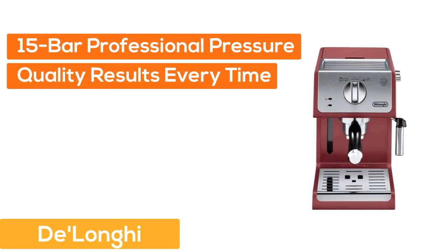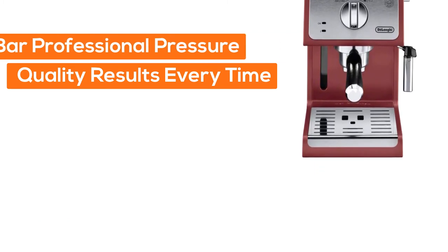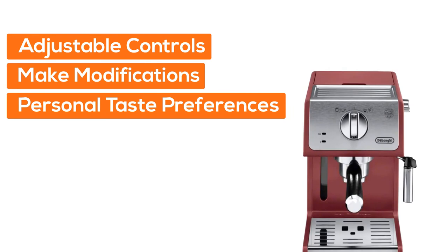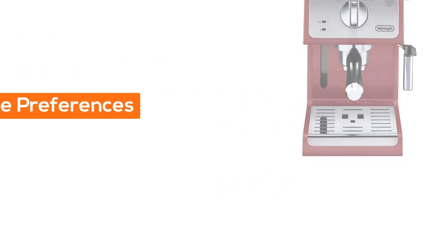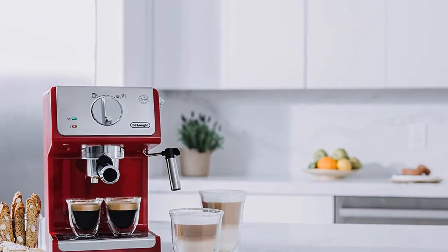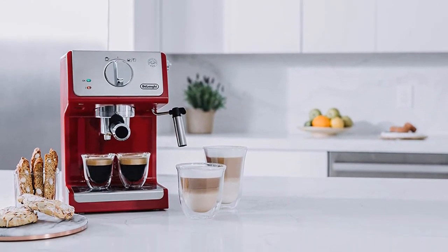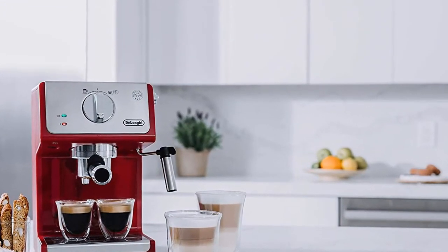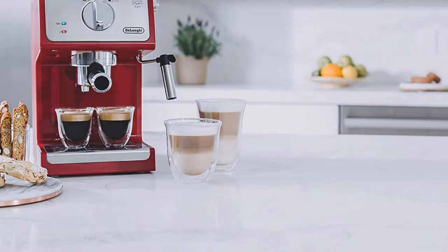Number 4: DeLonghi. Its 15-bar professional pressure assures quality results every time, and adjustable controls allow you to make modifications for your personal taste preferences. Brew like a pro — whatever your preference, single or double espresso, cappuccino or latte — the machine brews authentic barista quality beverages, just like you enjoy at your favorite coffee house.